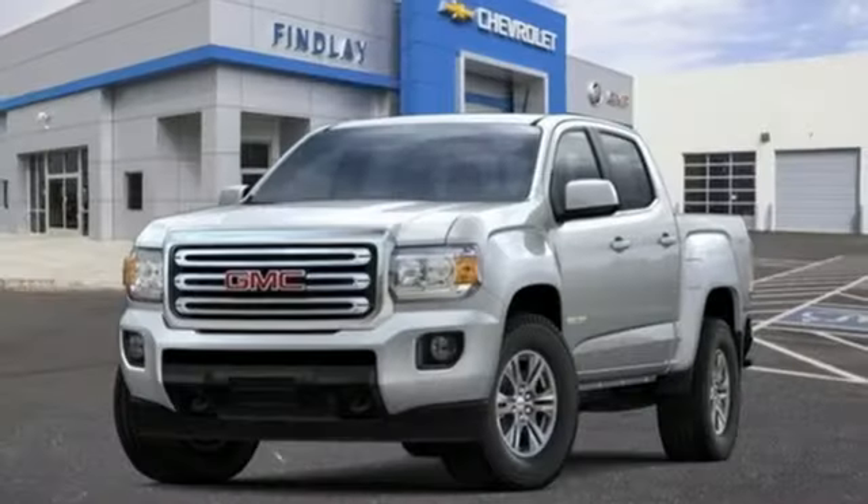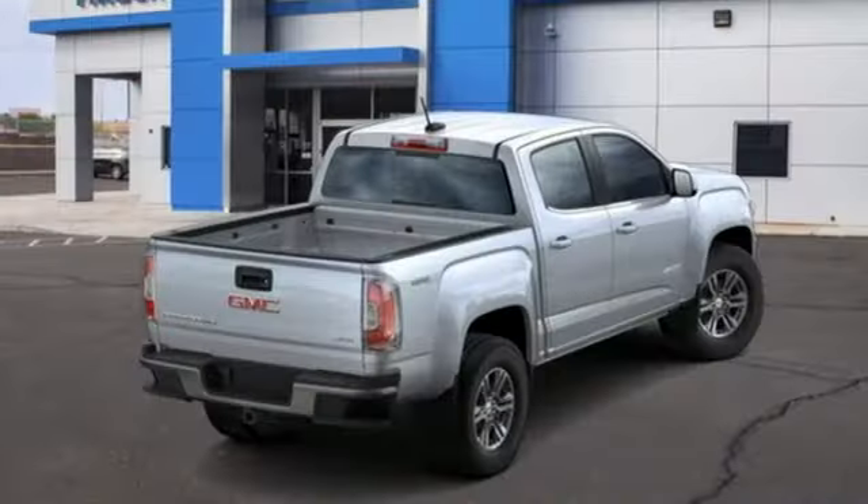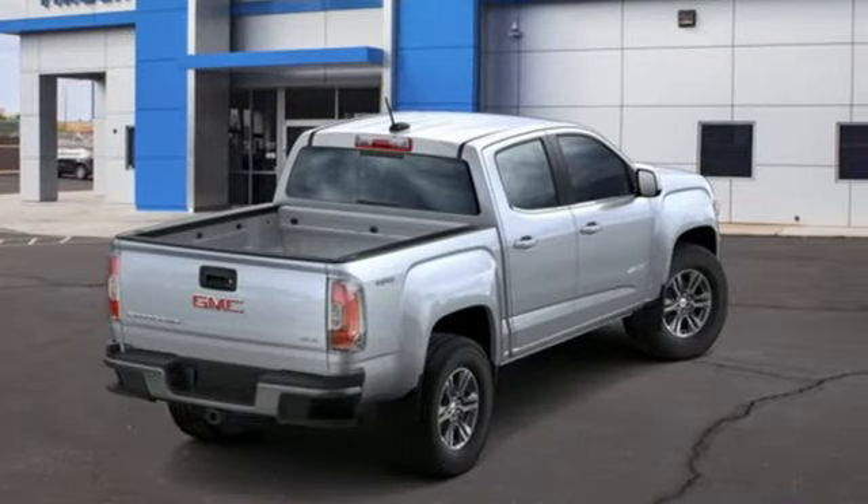V6 engine, active grille shutters, electronic shift on the fly, and power heated mirrors. Experience it for yourself today.